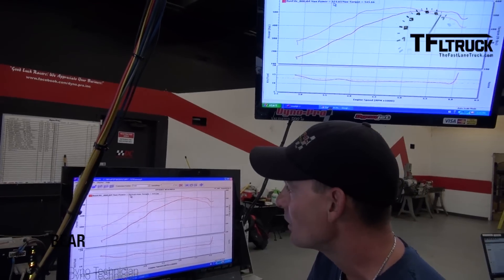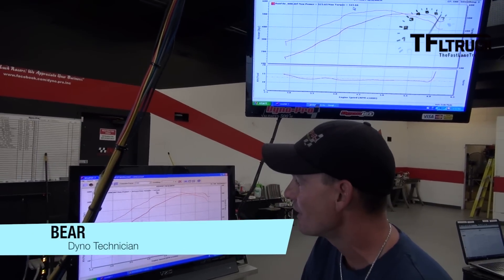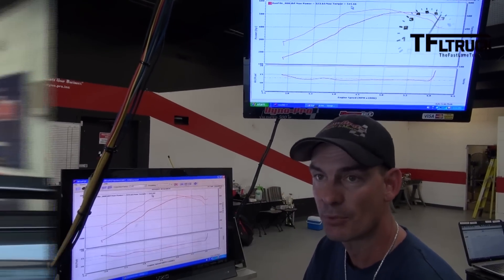We made 523 horsepower and 545 foot-pounds of torque to the ground on that pull. Are you happy with the results? You're putting out over 500 horsepower.